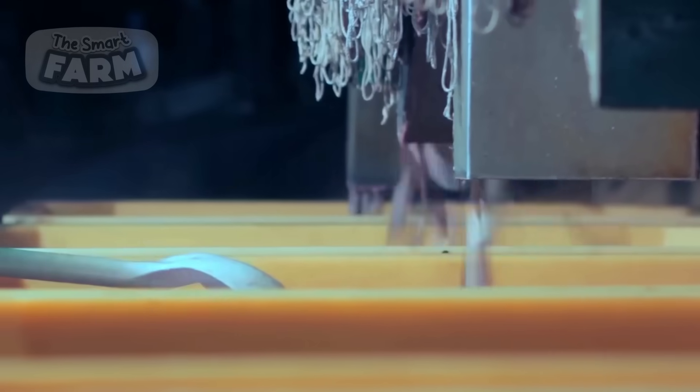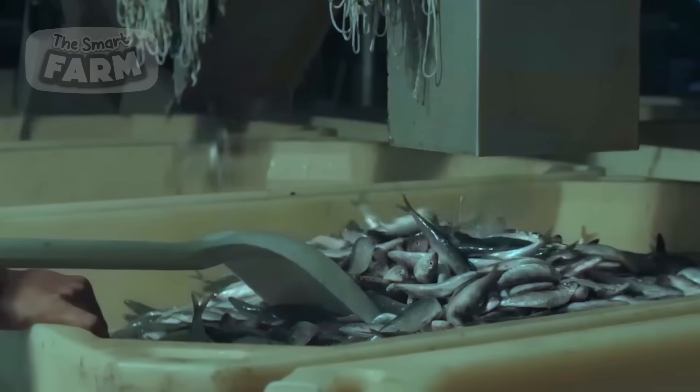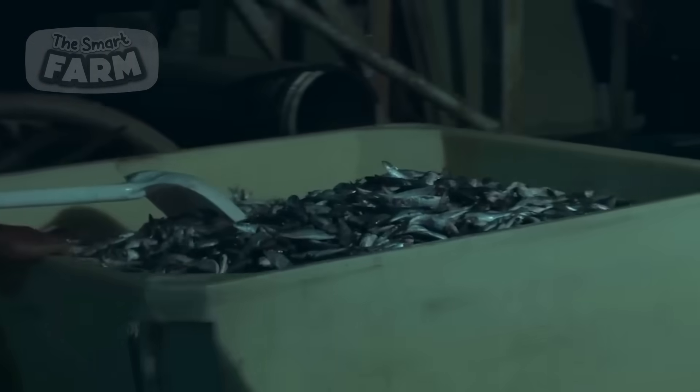As the net is pulled on board, the sardines are directed from the angled surfaces into large storage containers filled with ice. This process is important for preserving the fish's freshness during transportation to the processing facility.